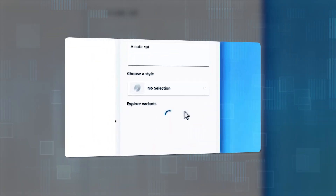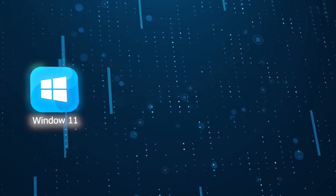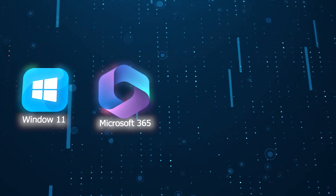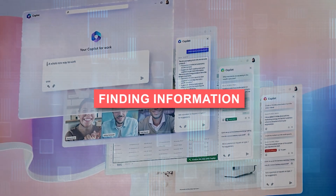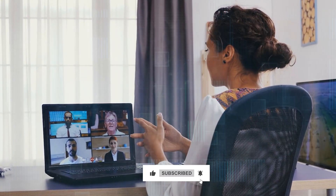Microsoft Copilot is the AI companion you've been waiting for. It's integrated across Windows 11, Microsoft 365, Bing, and Edge, so you can access it from anywhere and get help with a variety of tasks — from finding information, to creating content, to learning new skills. So, the more you use it, the better it will become at helping you get things done.